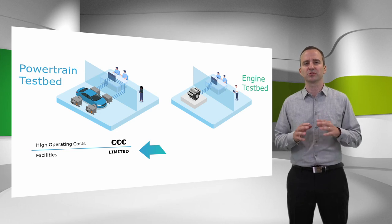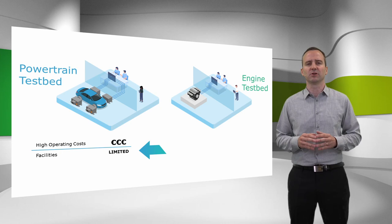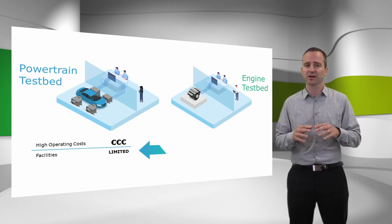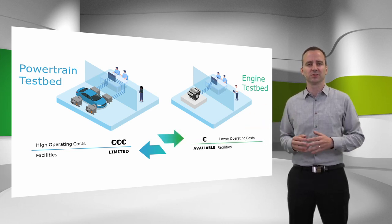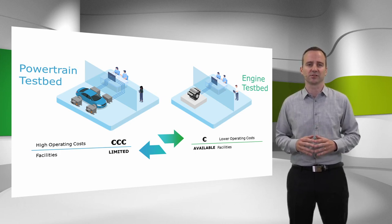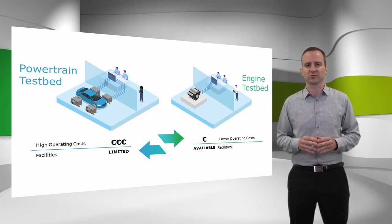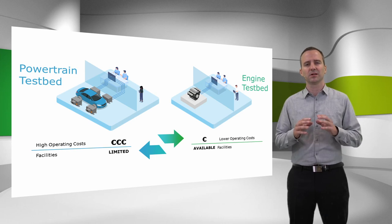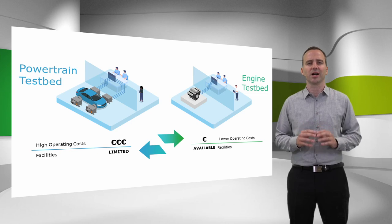Being responsible for one of those many hybrid projects at your company, you most probably face the issue of getting valuable testing time on those rare powertrain testbeds. At the same time, in the building next to you, your colleagues in combustion engine testing are most probably hardly waiting for their next challenges, which would increase their testing utilization as well. So instead of investing in new powertrain testbeds, which for your project would be available too late anyway, let me show you today how to make your conventional engine testbeds ready for hybrid vehicle development.